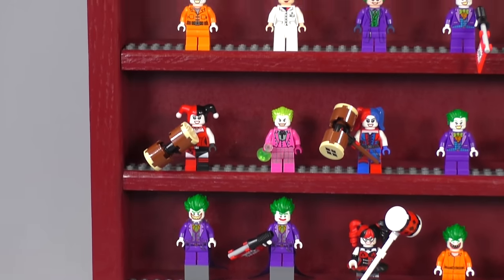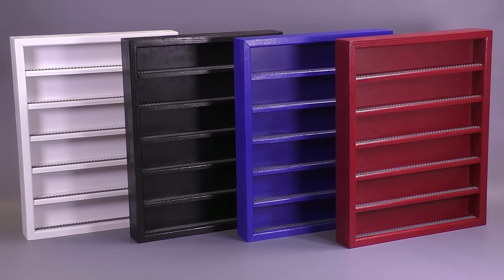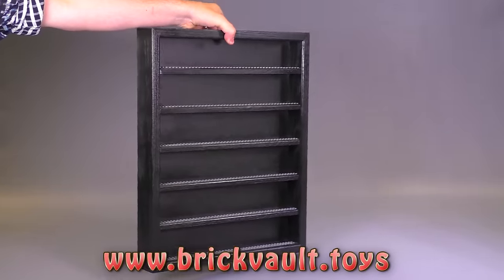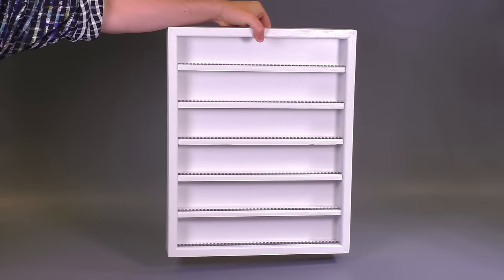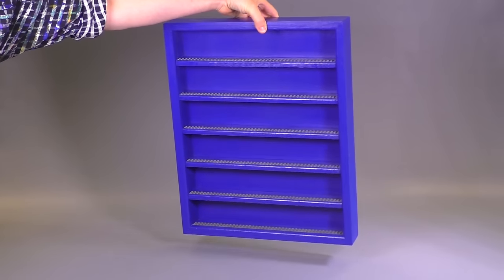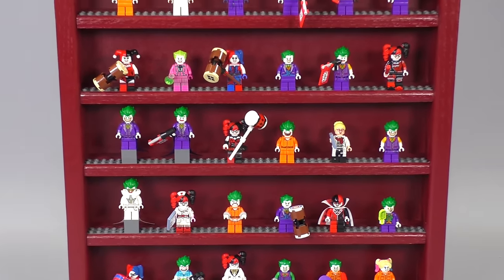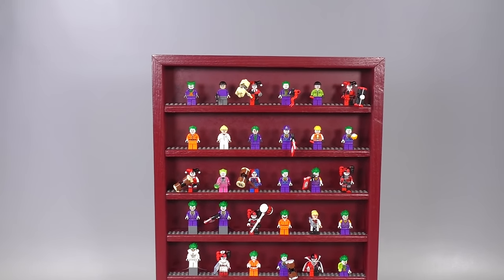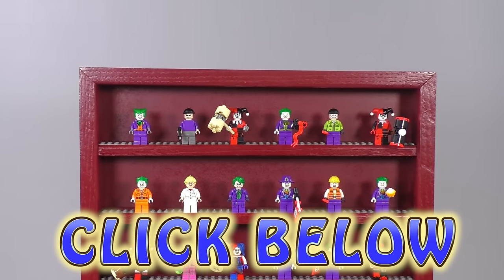I want to mention the minifigure collection stands these guys are displayed in. You can get them at our web store: www.brickvault.toys. They're all-American red oak, produced in the USA, really high quality. They come in a variety of colors, though I have a feeling dark red is my favorite — I've used it for Darth Vader and others, and the color combination really works well for Joker and Harley Quinn.